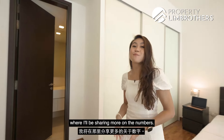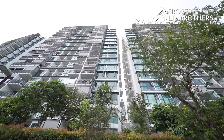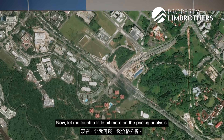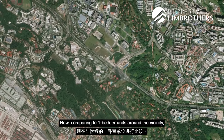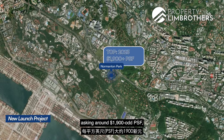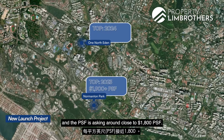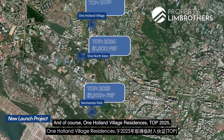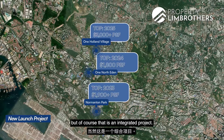Welcome back to the studio. Let me touch on the pricing analysis. Comparing one-bedder units around the vicinity, for new launch projects: Normanton Park TOP 2023 is asking around 1,900-odd PSF; One North Eden TOP 2024 is asking close to 1,800 PSF; and One Holland Village Residences TOP 2025 is asking around 3,000-odd PSF, though that is an integrated project.